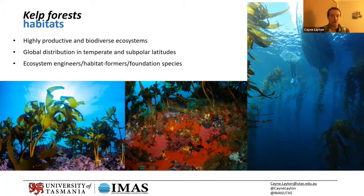Kelp creates structure and complexity — it's exactly the same as plants on land. You can imagine a rocky moonscape with no plants: the complexity is relatively low, there's no energy, no life, no biomass. It's exactly the same underwater. Kelp forests are incredibly productive and are spread around the world in temperate and subpolar latitudes.